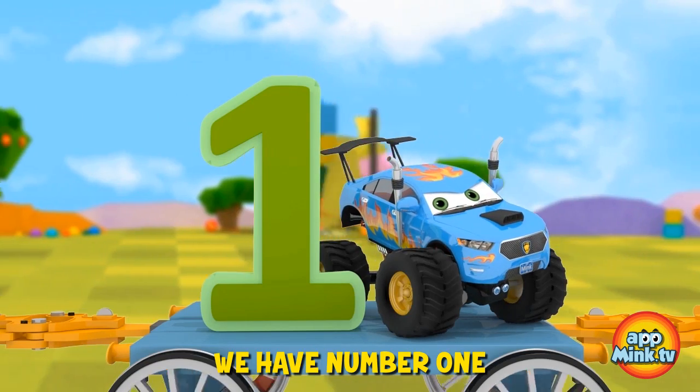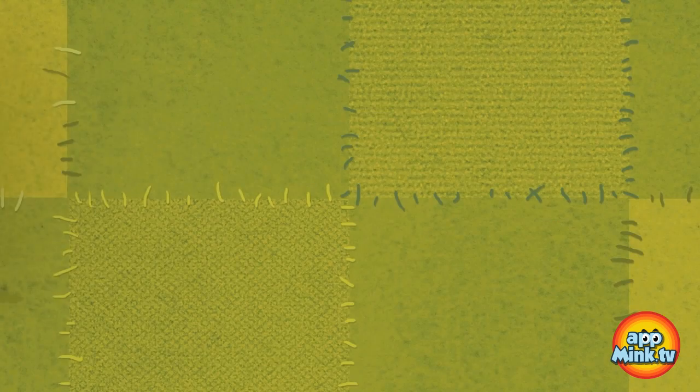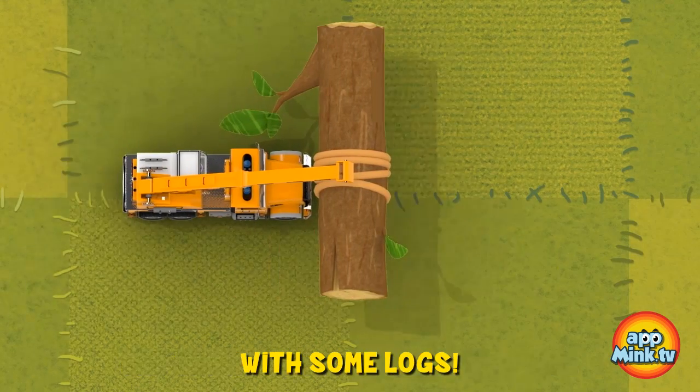First up, we have number one. And we have one monster car next to it. The crane and trucks are helping us with some logs.